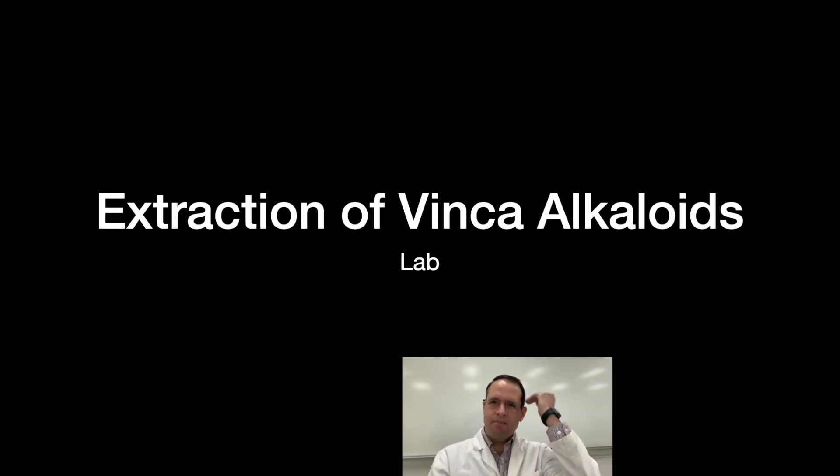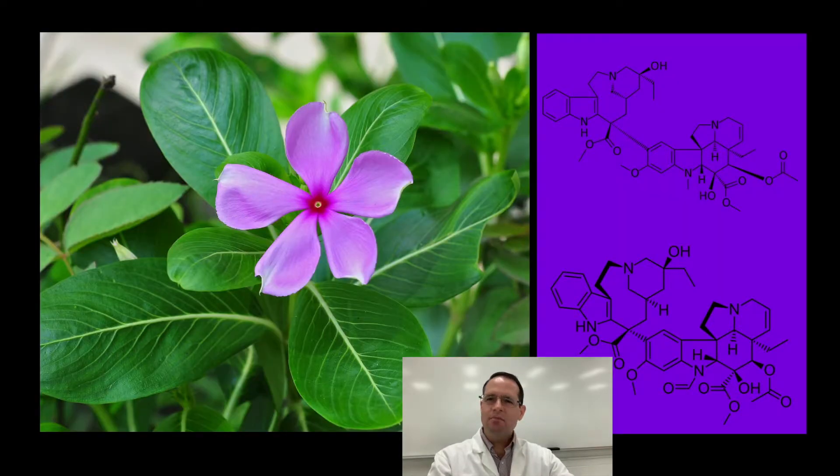Hello and welcome. This is a new lab we're doing this semester that I'm trying out for the first time — it's an extraction of vinca alkaloids. Let me take you through what this substance is and where it's found, and then we'll get into the procedure. We're going to extract those compounds today from this dried leaf material.